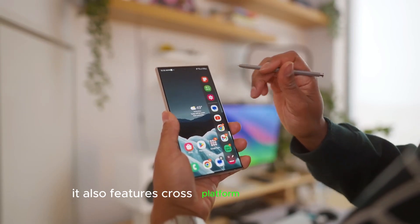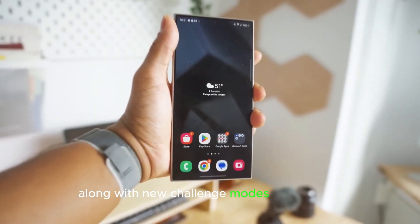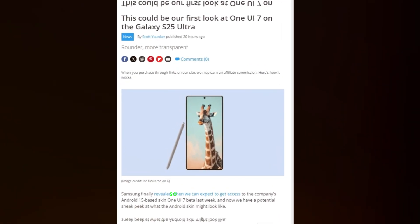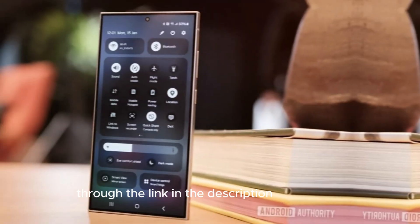It also features cross-platform play between PC and Nintendo Switch, along with new challenge modes like Survival, Time Attack, and Skyrun. Snow Brothers 2 Special launches early next year, so don't miss it. Wishlist it on Steam through the link in the description for updates.